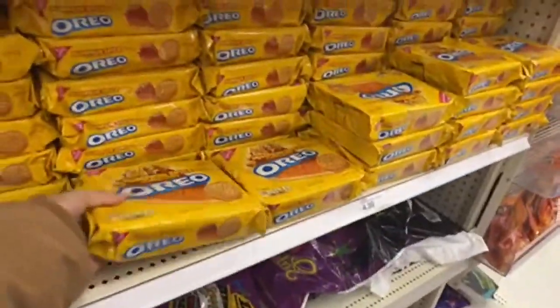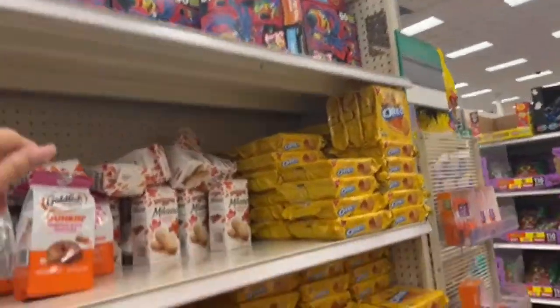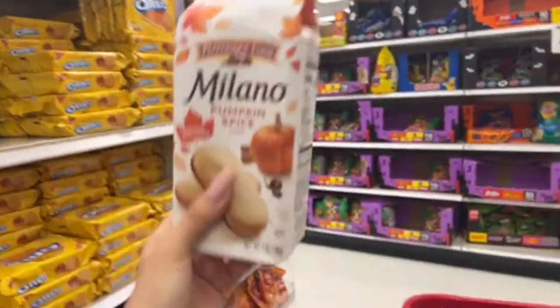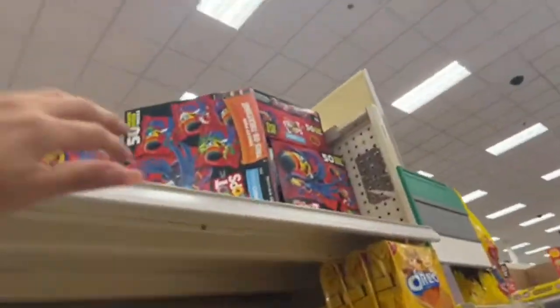Look, these Oreos — they have so many Oreos. Let's check the Froot Loops. And let's also check this Milano — Pumpkin Spice. And let's check the Froot Loops.